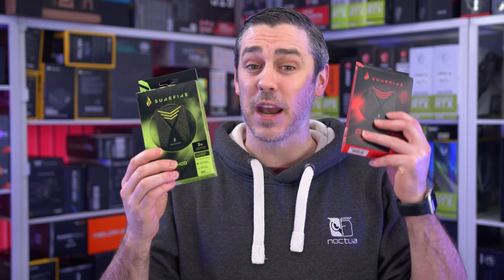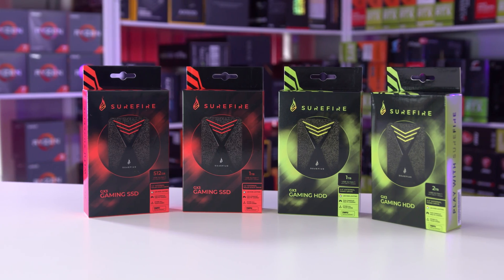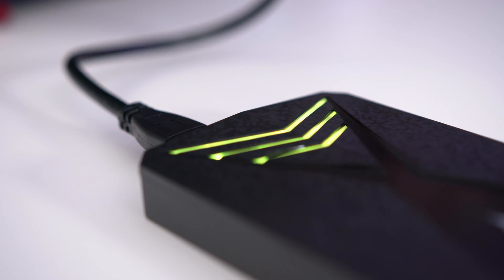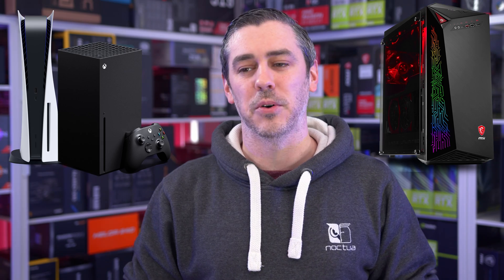Are you tired of not having enough space to store all of your games? Well, the Surefire range of gaming SSDs and hard drives may be just for you. With sizes up to 2TB, you can take your games with you on the go, wherever you go. Featuring stylish RGB lighting and big capacities, you may just have enough room to download the latest Call of Duty update. Maybe. These drives are sure to fire up your gaming experience when the time is right, whether you're on PC or console. Make sure to click the link in the description below to find out more.